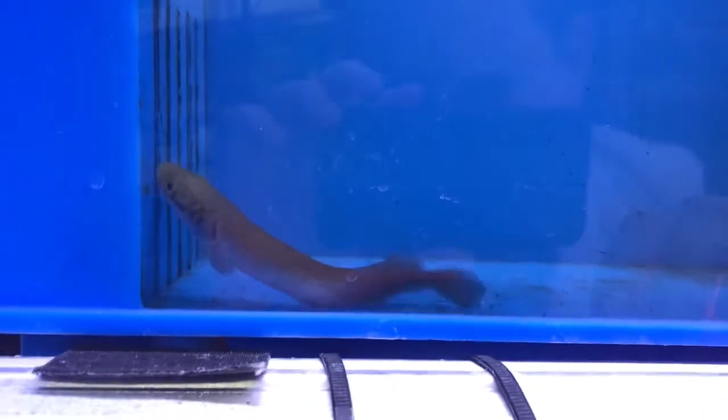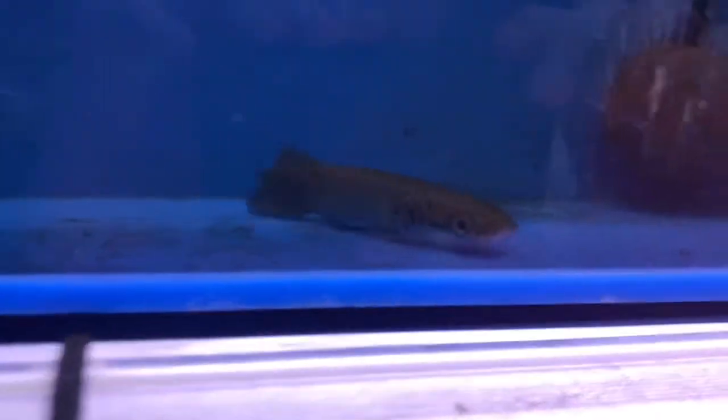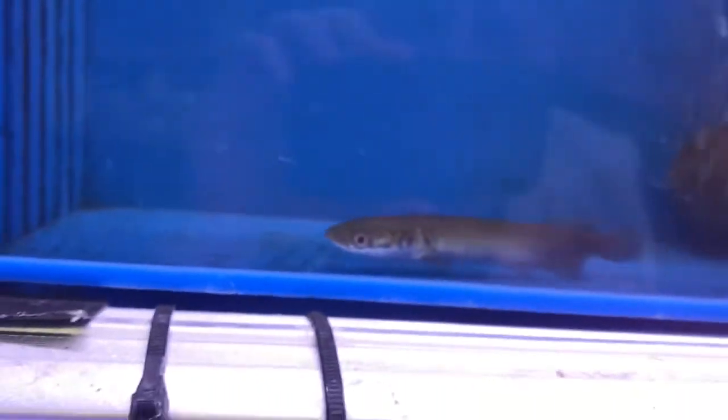They get up to about 10 feet, possibly bigger. I think the world record was somebody caught one that was 450 pounds. I would not recommend getting one of these for a small tank — I actually probably wouldn't even recommend it for even a giant tank.